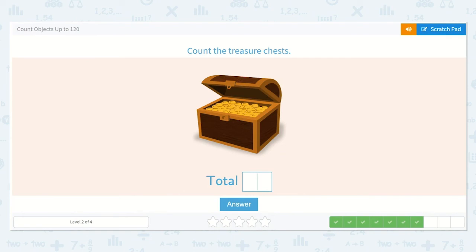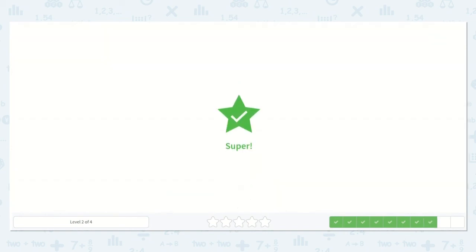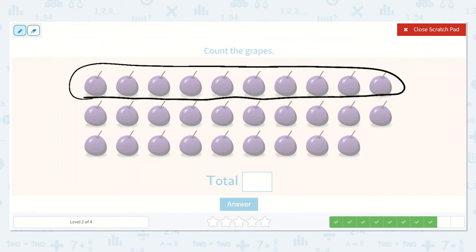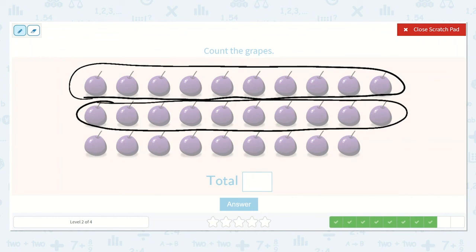They would like us to count the treasure chests. How many do you see? Yes, just one. Let's count the grapes. One, two, three, four, five, six, seven, eight, nine, ten. Do you see another ten? I do too, because this row is identical — it is the same as that top row. So I see nine ones. I have two tens and nine ones. So that is twenty-nine.